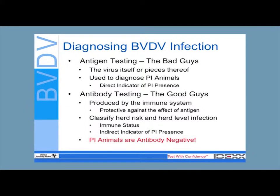Antibodies are the good guys — this is your immune system responding to that antigen and creating a protective barrier for the next time you meet a PI. This is an indirect indicator of PI presence.